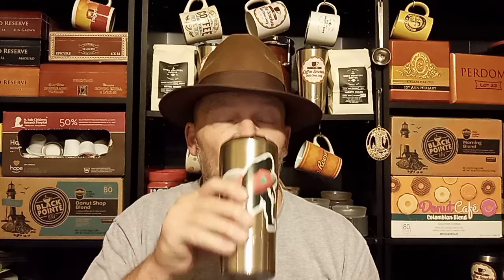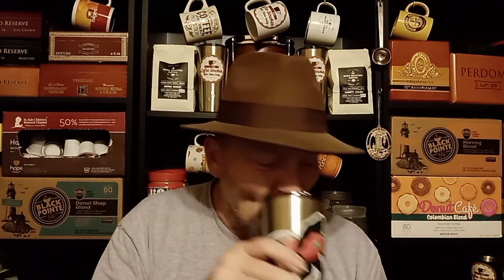I've had the Rocky Patel Vintage 1990 before — this goes really well with coffee. Highly recommend it if you haven't tried the Rocky Patel Vintage 1990. It does go very well with coffee. I'm not completely awake yet, but then again, this is my first cup of coffee today.